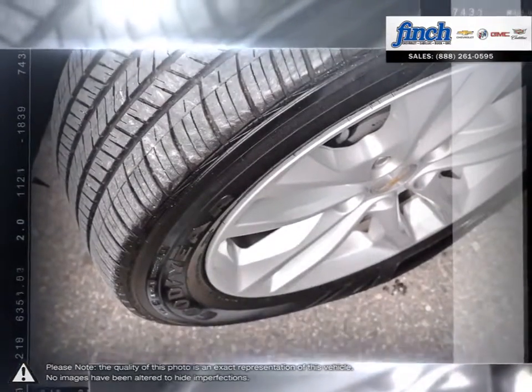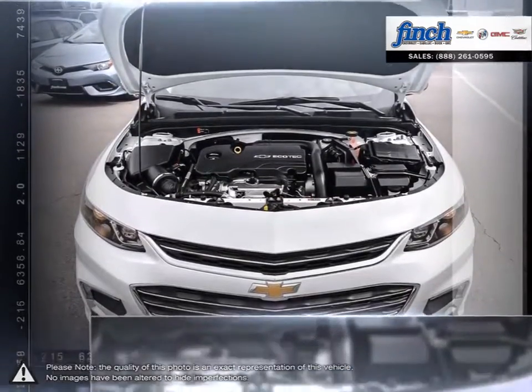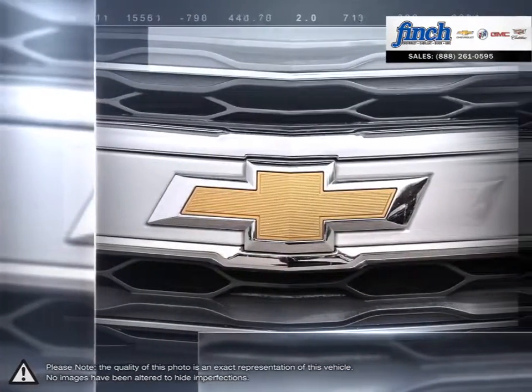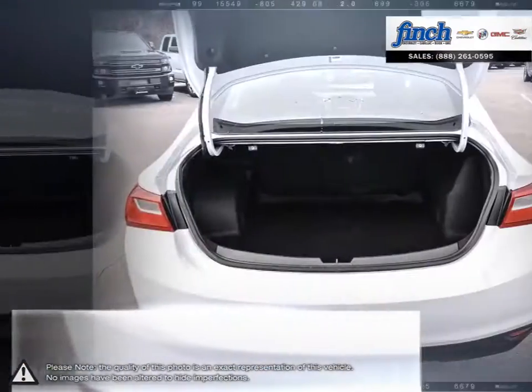When your head demands practical and efficiency, but your heart cries out for beauty and performance, Malibu is the answer. Roomy, efficient, and loaded with advanced safety features, Malibu's as practical as they come.